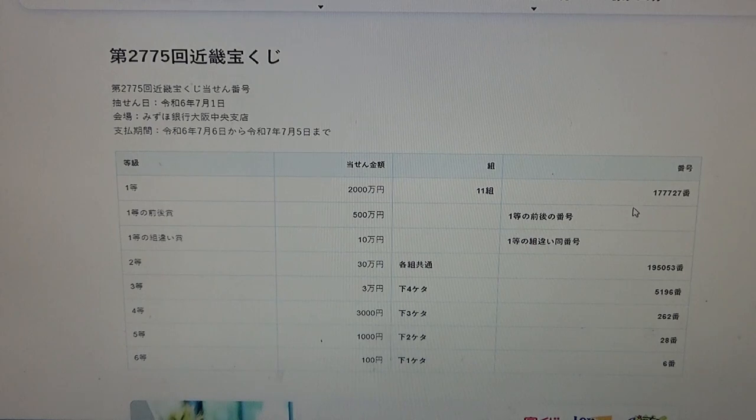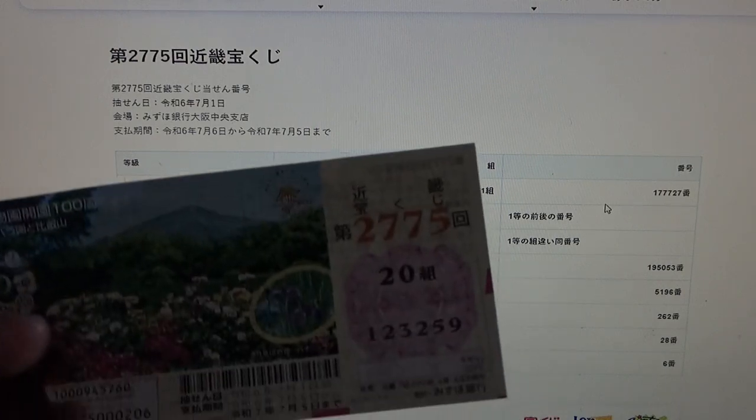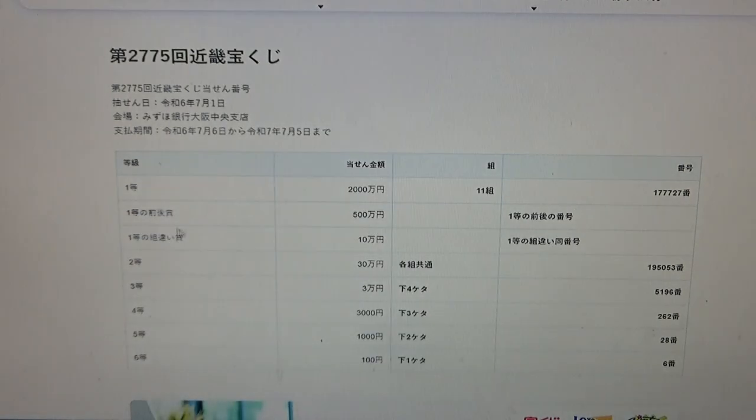...Go hyaku man N: this means you must have the first five digits from the first prize, but your last number can be either one higher or one lower. For example, 1, 7, 7, 7, 2, 8 — that's one higher — or 1, 7, 7, 7, 2, 6 — that's one lower. No good for me.